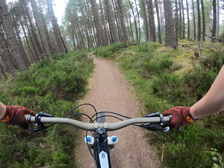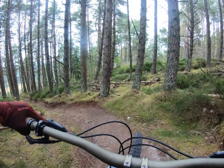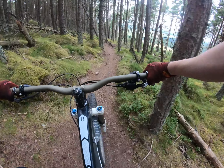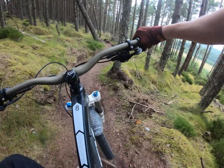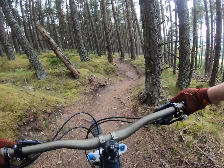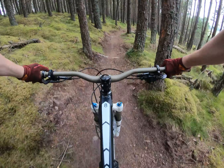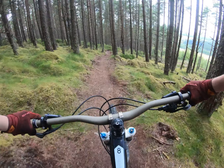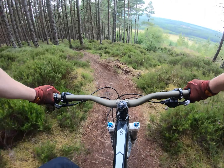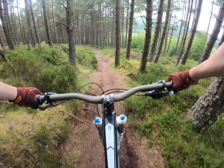So much fun. Dropping onto a trail called Fully Trimmed Bush. Super fun — I think there's a few jumps on it a bit further down.